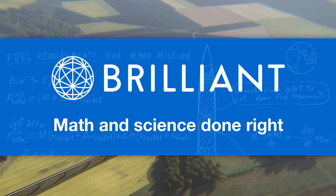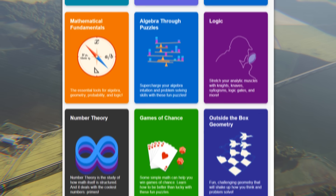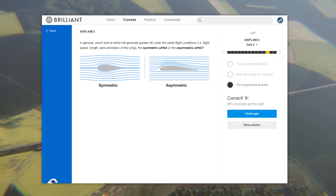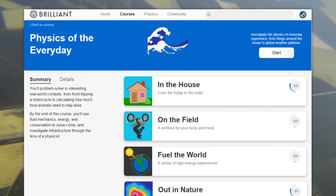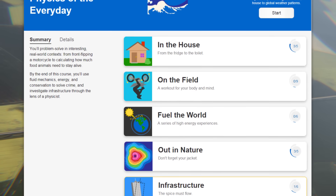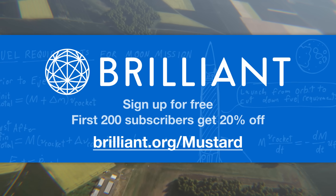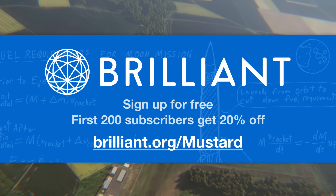And that's why I love Brilliant.org. It's not only a highly effective way to learn math and science, but also a lot of fun. Brilliant gets you engaged by letting you solve problems and learn through doing, instead of just listening to a lecture and jotting down notes. They strengthen your reasoning, creativity, and problem-solving skills, which are essential to everyday life. A great place to start is 'Physics of the Everyday.' Go to brilliant.org/mustard and sign up to get started. The first 200 will get 20% off the annual premium subscription.